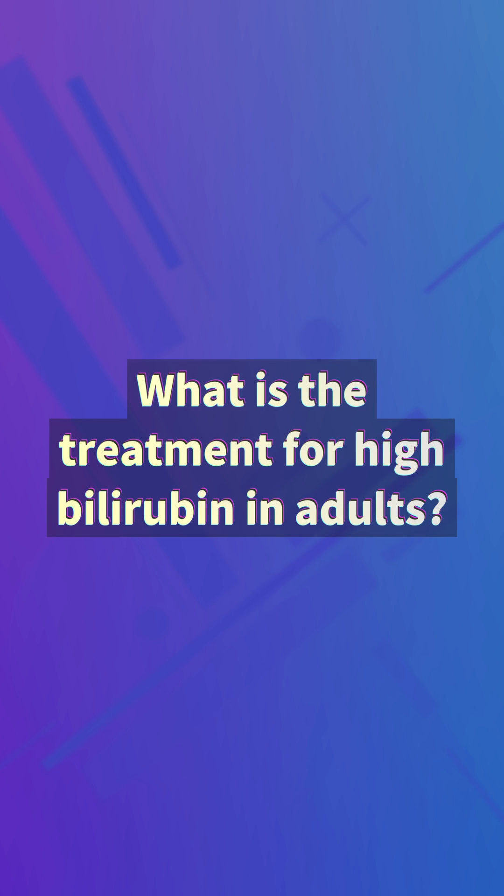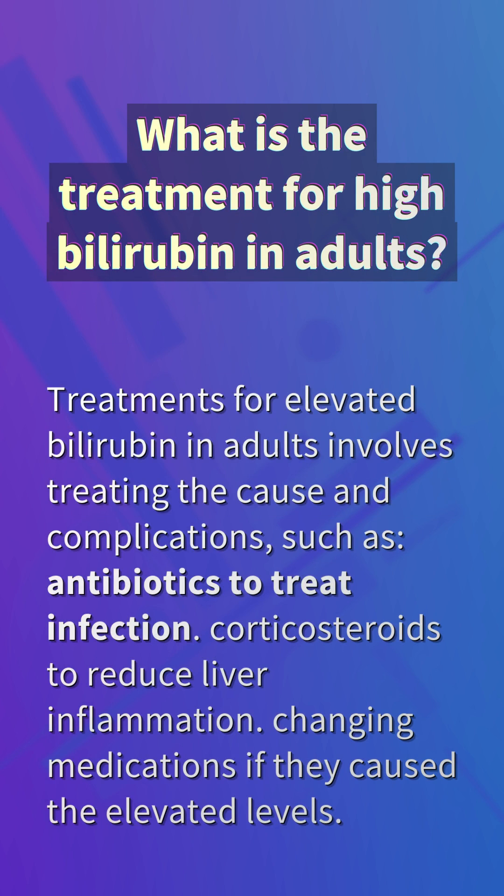What is the treatment for high bilirubin in adults? Treatments for elevated bilirubin in adults involve treating the cause and complications, such as antibiotics to treat infection, corticosteroids to reduce liver inflammation, and changing medications if they caused the elevated levels.